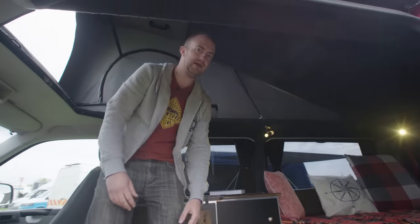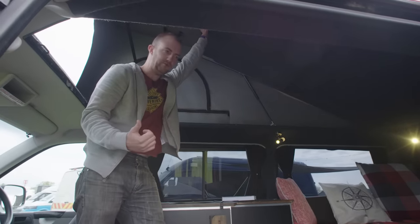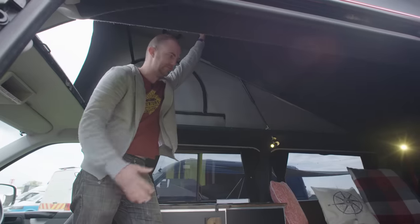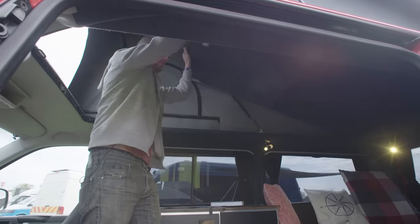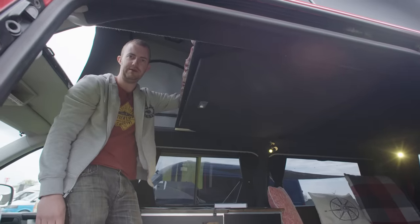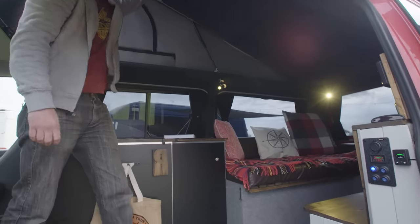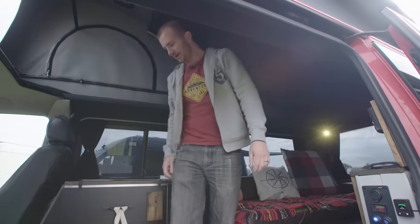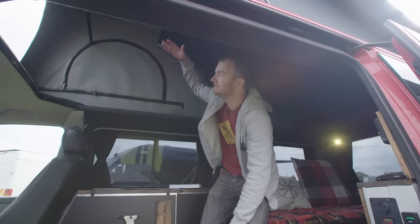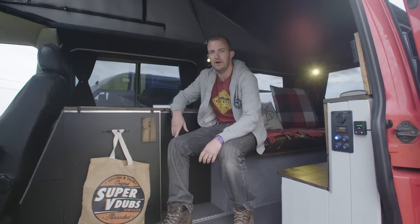We also have an elevating roof bed, which doubles as a second double bed. If there are just two of you, pull this down and you can climb up and sleep up here. When not in use it goes up and gives you extra head height. The benefit of this van is that when the roof is down you can still fit into multi-story car parks, and basically go anywhere a car can go.